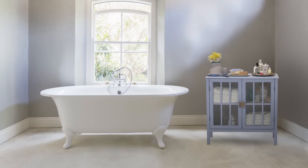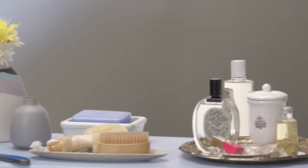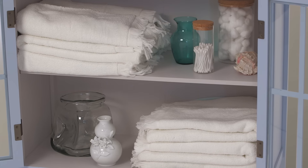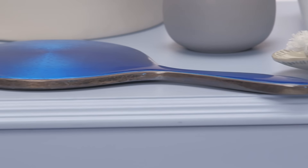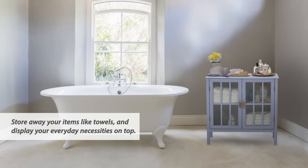I chose to put my little cabinet in a very simple, serene bathroom. When it came to deciding what I wanted to put within the piece and on top of it, I just imagined how I would actually use it myself in my regular day-to-day life.